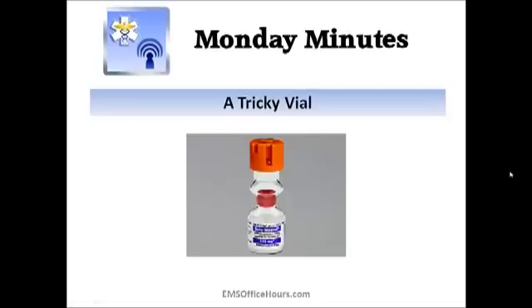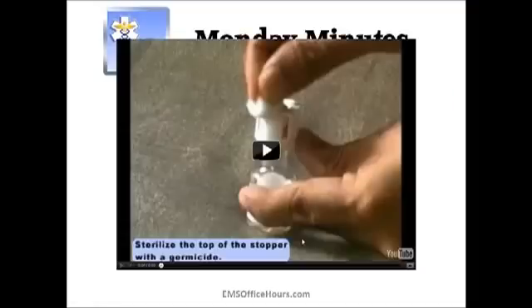Here's the thing with this drug — it's got a kind of tricky vial. If you look at the vial you're like, what the heck is going on with this drug concentration? The way it works, you've got a powder solution on the bottom and a liquid solution on top, and what you're doing is mixing the two to constitute the drug. I've got a little video here that's going to show that — let's take a quick look.